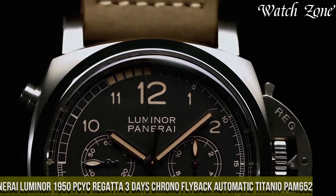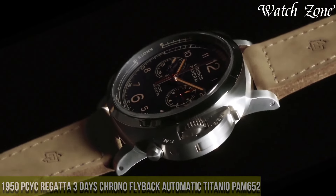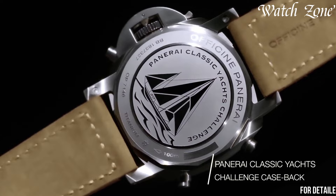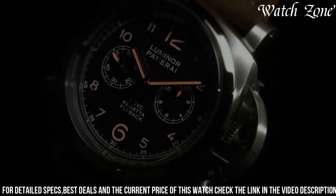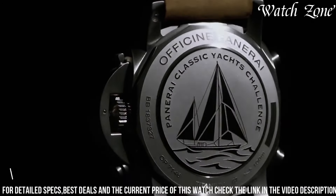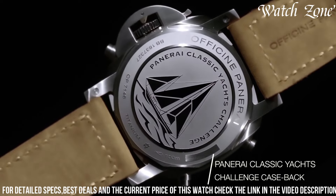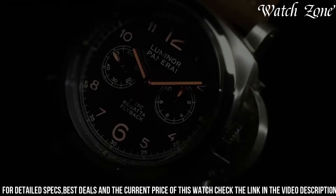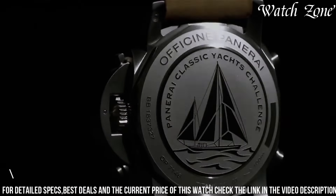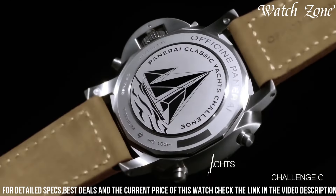Number 1: Panaray Luminor 1950 Regatta Three Days Chrono Flyback Automatic Titanio PAM 652 — a watch designed for the adventurous spirit. This timepiece features a 47mm titanium case, known for its lightweight and durable properties. The bold and robust design is complemented by a black dial with luminous hands and hour markers, ensuring optimal legibility in any lighting condition. Powered by an automatic movement with a power reserve of up to 72 hours, this watch offers precise timekeeping and reliability. The chronograph function with flyback feature allows for precise timing during regatta races. With a water resistance of up to 100 meters, the Luminor 1950 Regatta is ready to accompany you on any nautical adventure, making it a coveted choice for sailing enthusiasts and watch collectors alike.